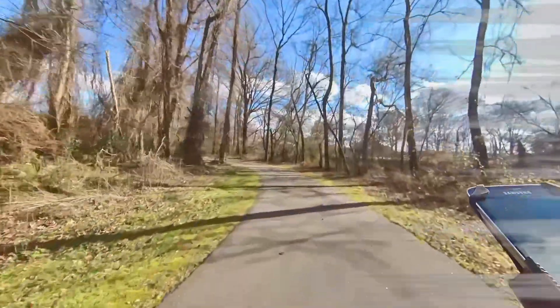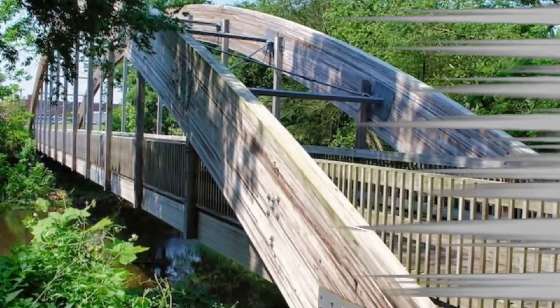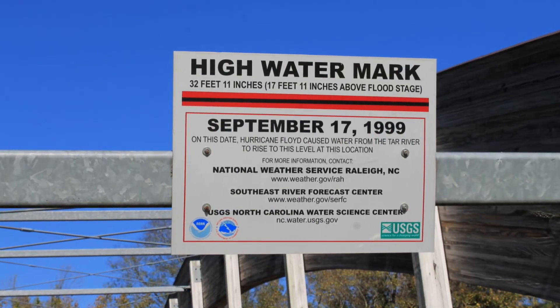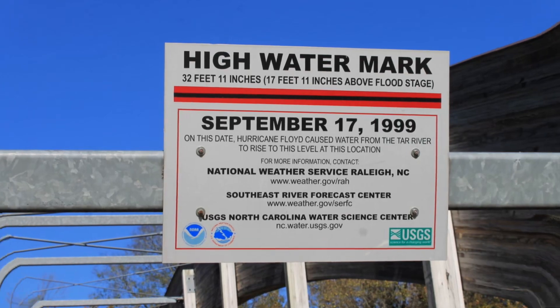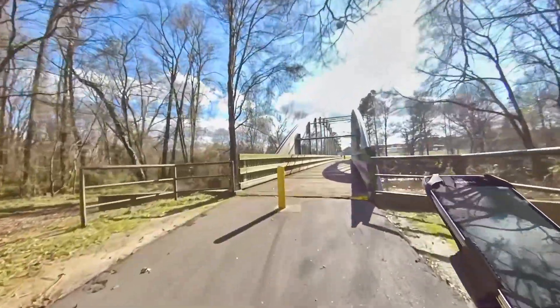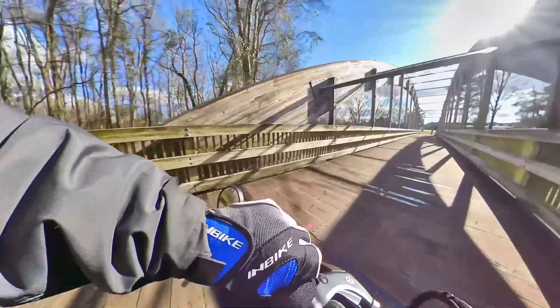I am now approaching the Tar River Trail pedestrian bridge. This is the longest clear-span wood bridge in the United States at 220 feet long by 14 feet wide. During the 1999 Hurricane Floyd flood, over half of this bridge was underwater.